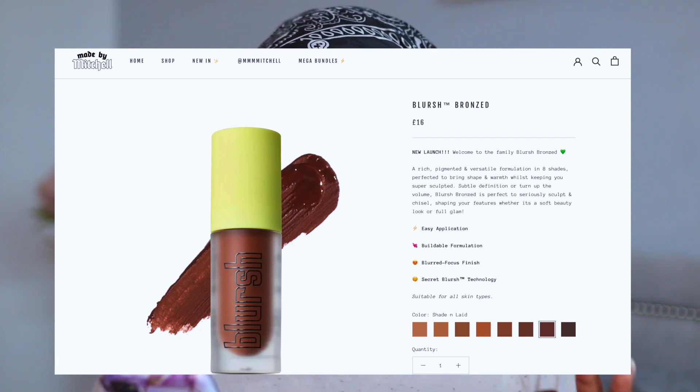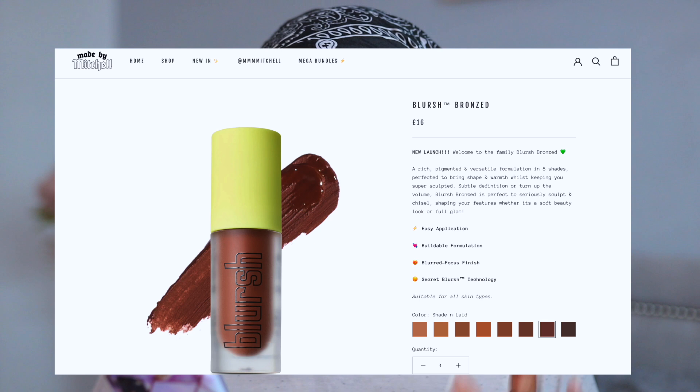The bronzer retails for 16 pounds. It's a rich, pigmented and versatile formulation available in eight shades with an easy, buildable formula, a blurred-focus finish, and a secret blur technology.